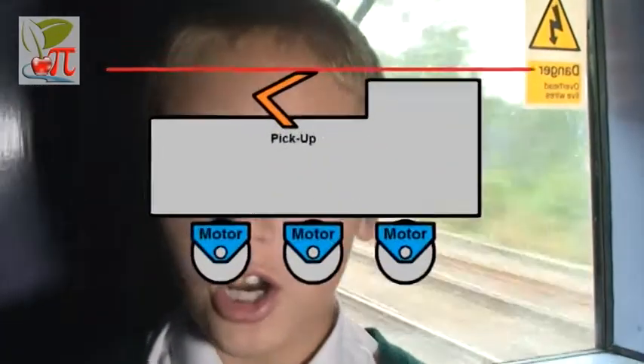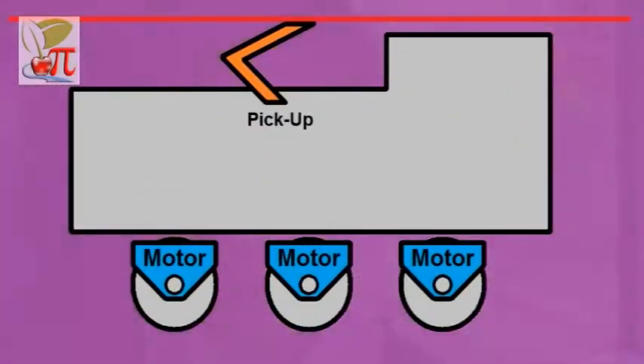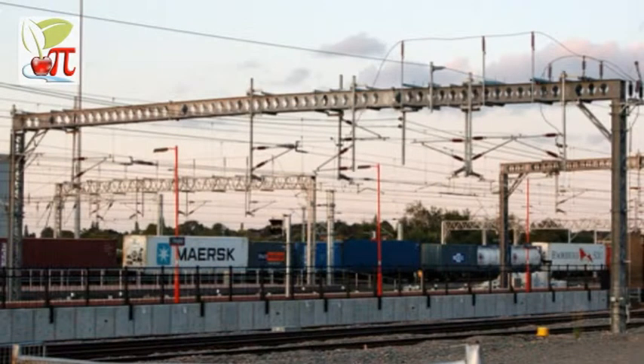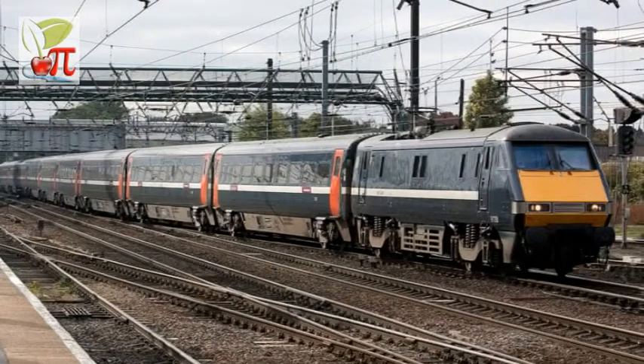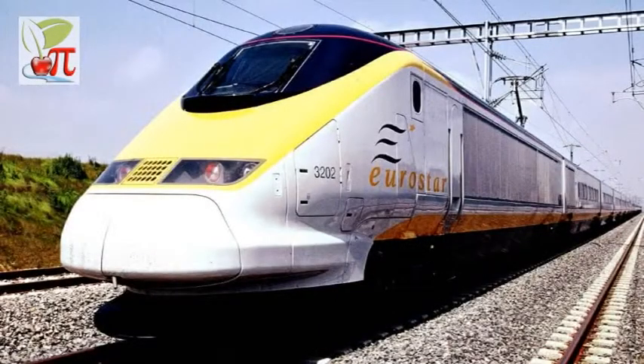Overhead electric locomotives need even more line-side infrastructure, with gantries to hold the power cables every 100 to 200 metres. However, because the overhead line is above the track, it is not so immediately dangerous. For this reason, it is chosen for new tracks including the British High Speed 1 track for Eurostar, with its fast acceleration and pollution-free operation.